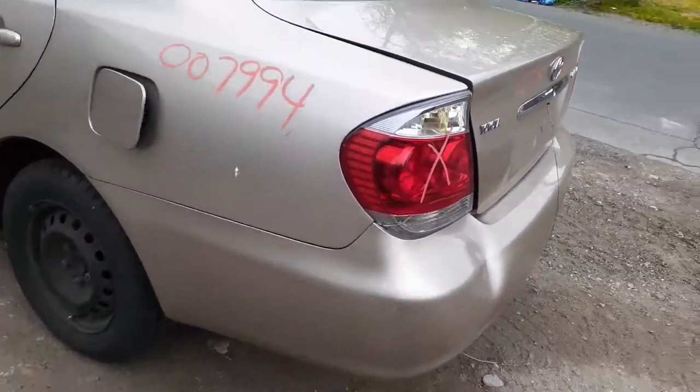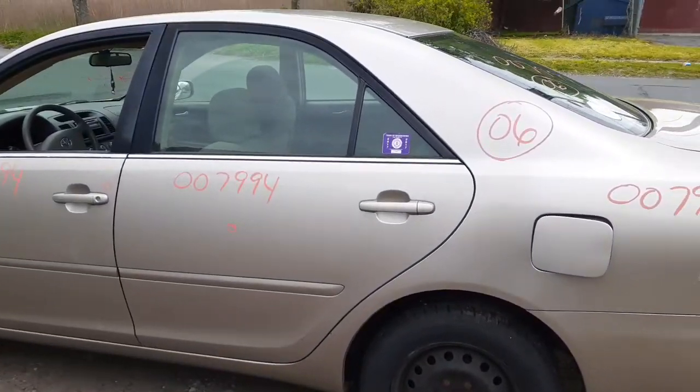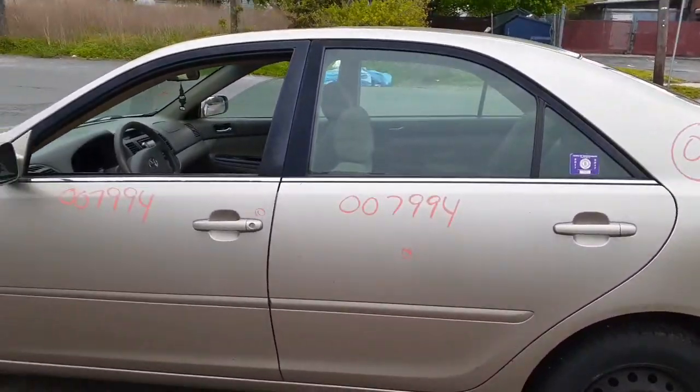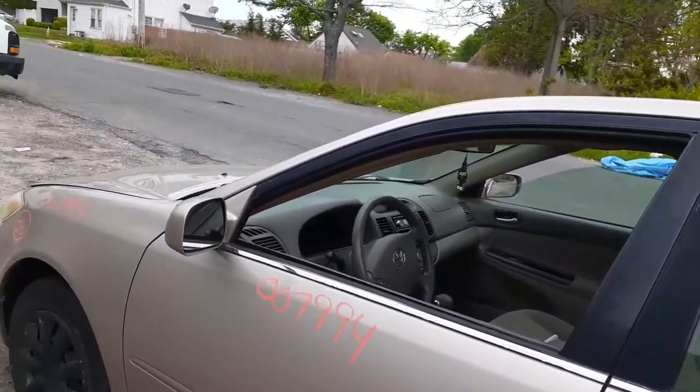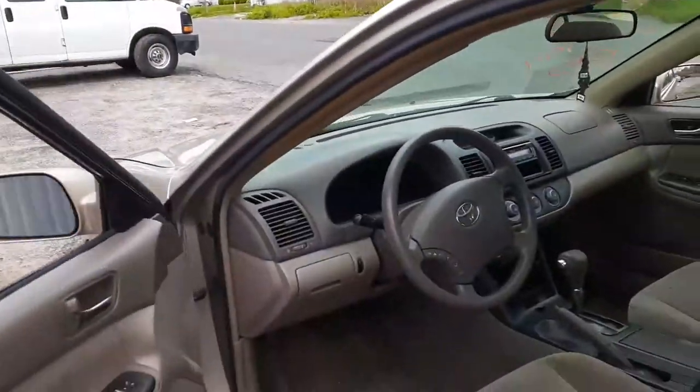Bumper cover is no good — you got a reinforcement there, probably with the pad. Left rear tail light is cracked. Left quarter is not bad, a few dings here and there. Same thing with the left side doors — power window, power locks, and power mirrors, non-heated.